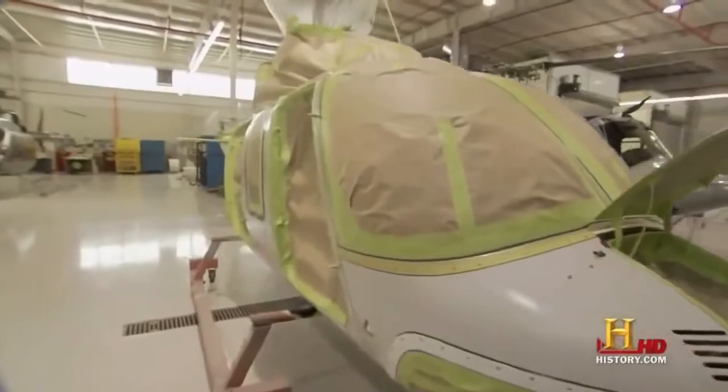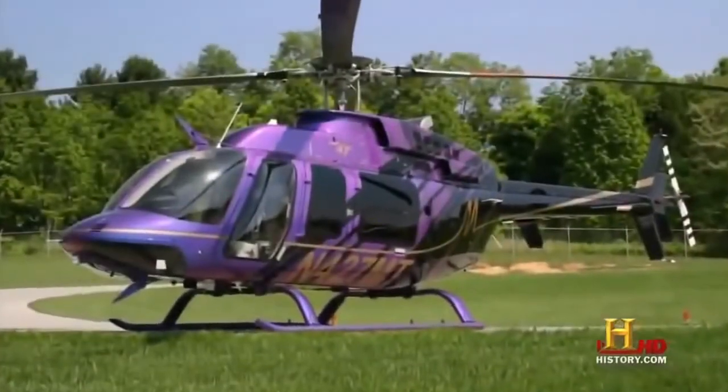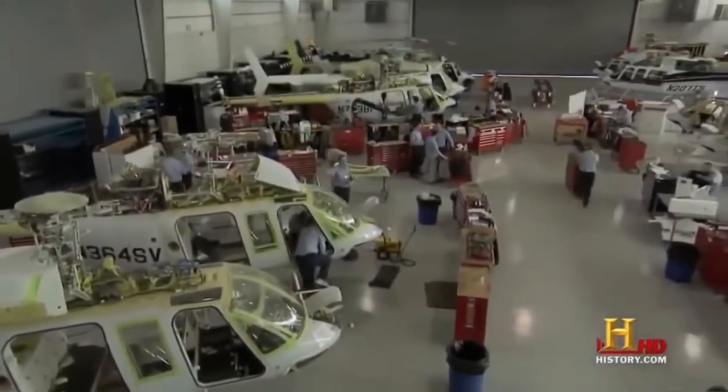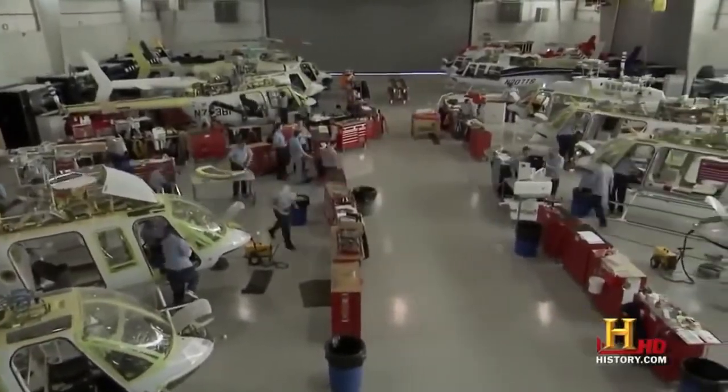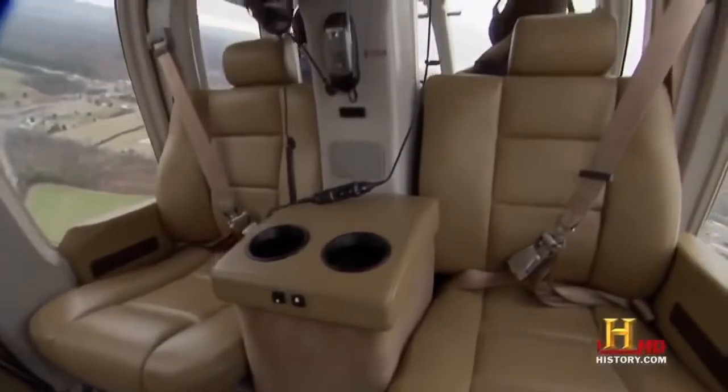The last step is the paint, where the customer can really make the helicopter his or her own. In just four months, the workers at Edwards and Associates take a helicopter straight off the line and turn it into a hovering luxury suite.